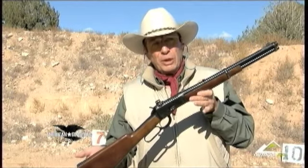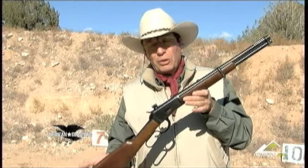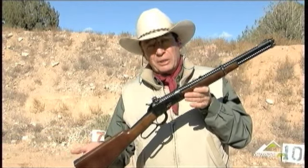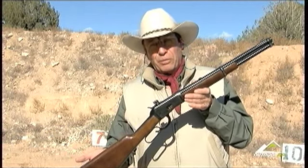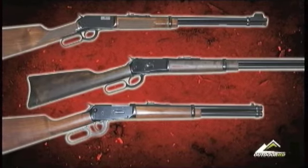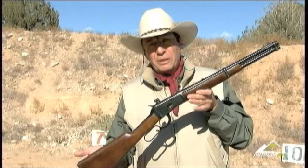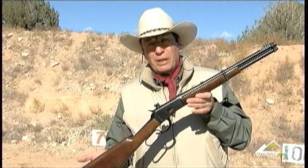They make a handy weapon. Even with this short barrel, this gun holds nine cartridges. Although this Browning has been discontinued, you'll find that Marlin, Winchester, and Rossi, just to name a few, make some very nice guns in the popular pistol calibers.